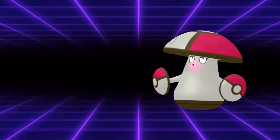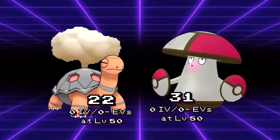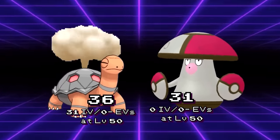This can have huge consequences for matchups. Take Amoongus vs Torkoal: in Trick Room, Torkoal should always beat Amoongus with Eruption. But if Torkoal is running 31 speed IVs and Amoongus has 0 speed IVs, Amoongus can now sleep it, preventing a sweep from ever starting.